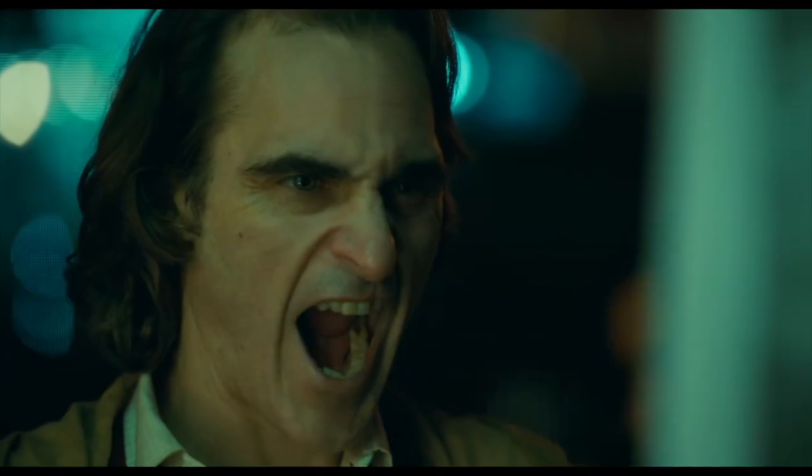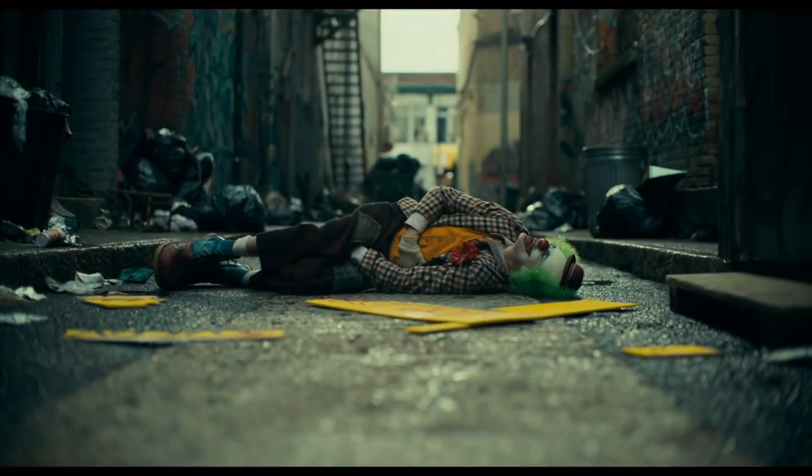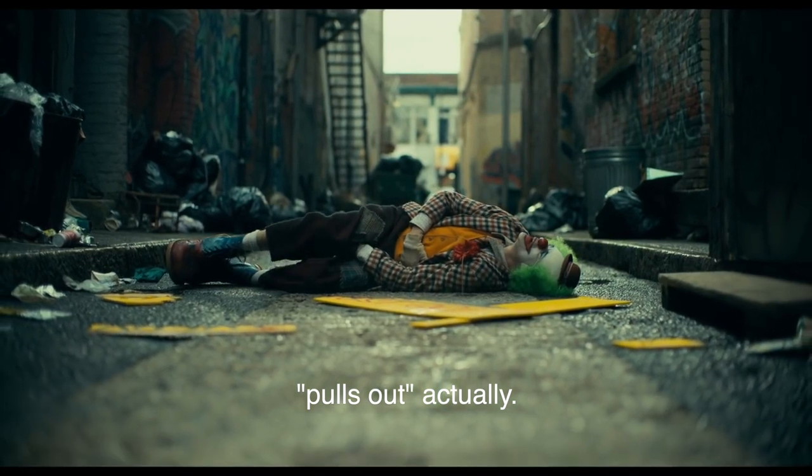I want to touch on one thing about Joker — the thing that struck me besides all the awesome stuff was the visuals. Since this is a photography channel, there's a shot in the beginning where the character Arthur — he works for a clown-for-hire company — is in an alley, gets hit, and falls to the ground. The camera pushes in with what must be like an 80mm f/1.1 cine lens.